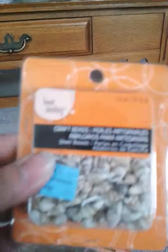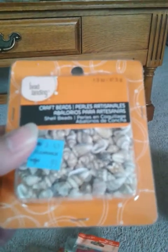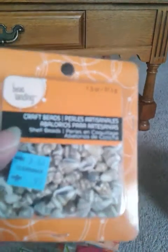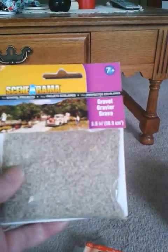I got little seashells — I have an idea for a project I'm going to be doing — and those were only $0.99, also on clearance. And then I got sand, which they call gravel, for a little art project I'm going to be doing with it.